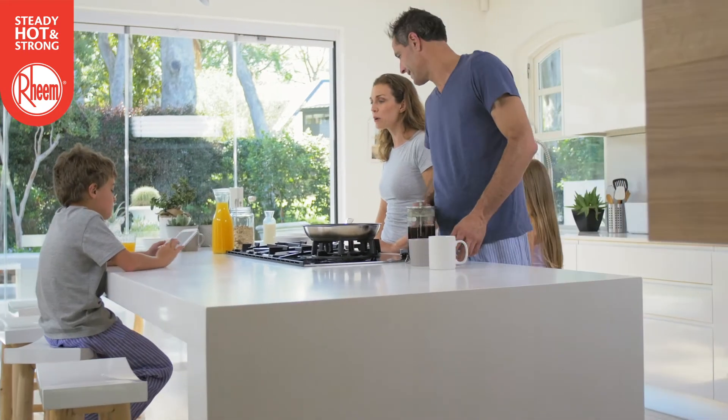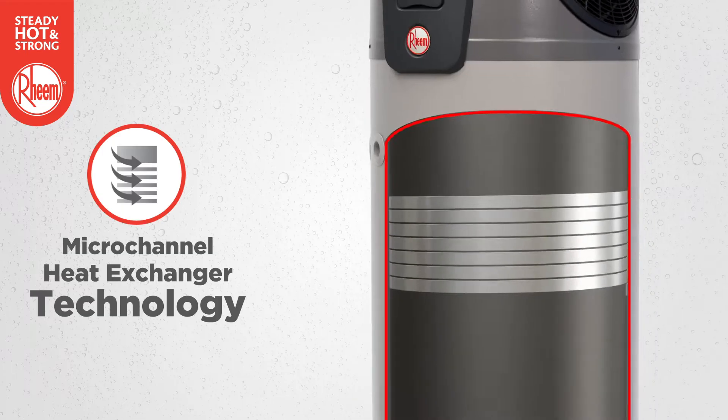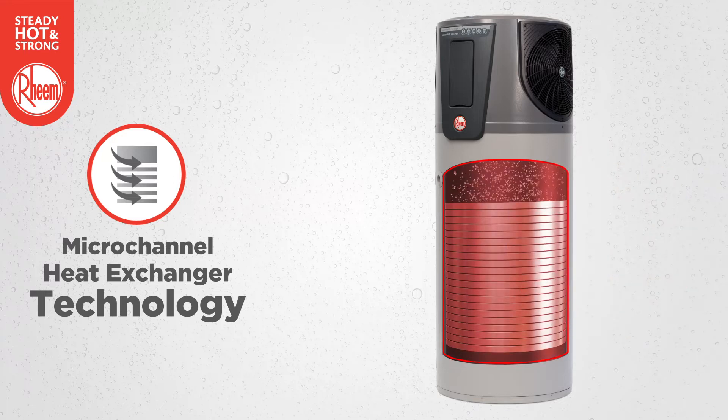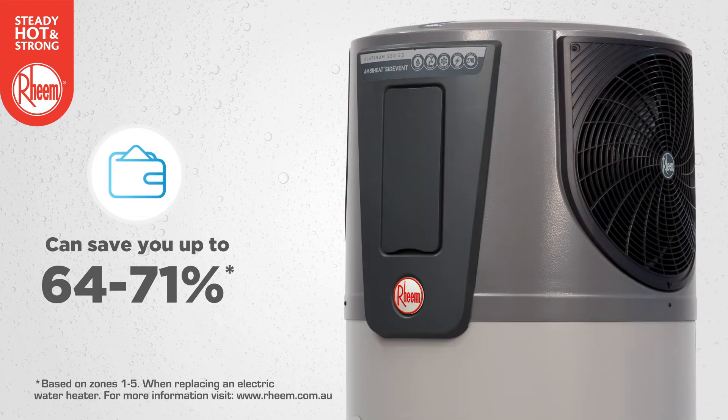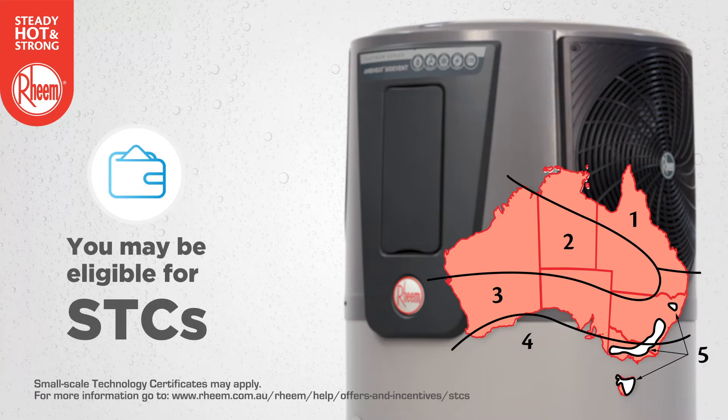Ideal for energy-conscious consumers, the 270 litre Rheem AmbiHeat heat pump features advanced wraparound micro-channel heat exchanger technology for efficient, uniform, all-round water heating and can save you up to 64 to 71% on hot water energy consumption in zones one to five when replacing an electric water heater. And remember, government incentives may apply in your region.